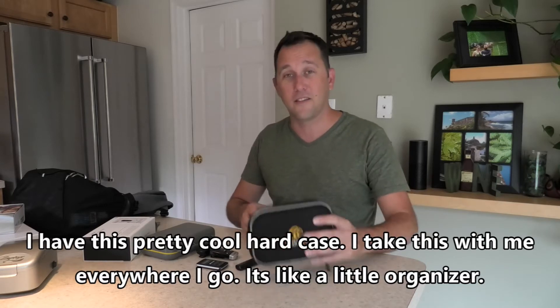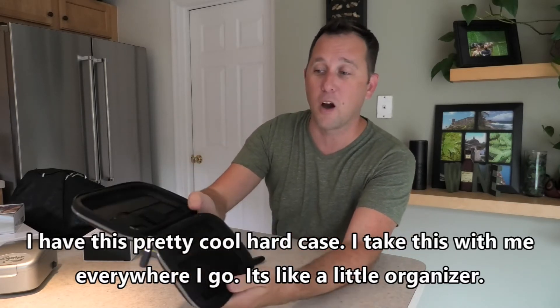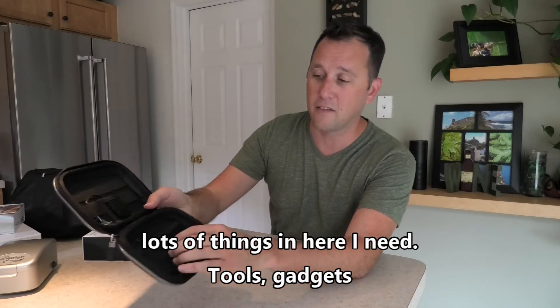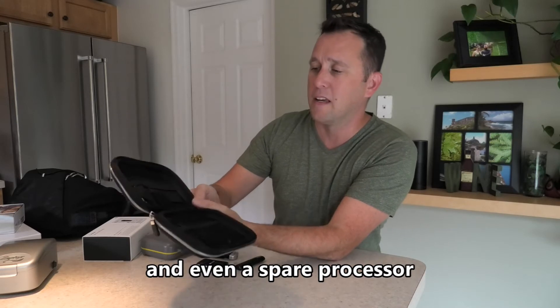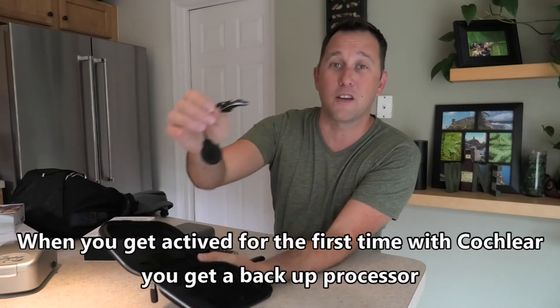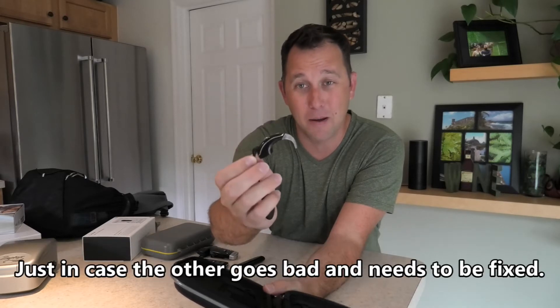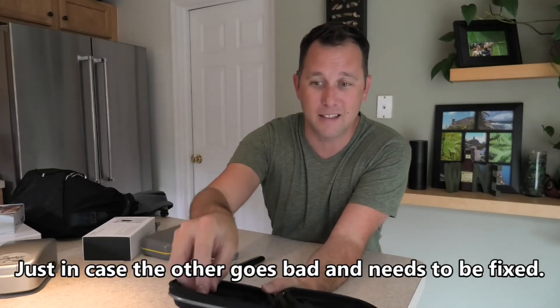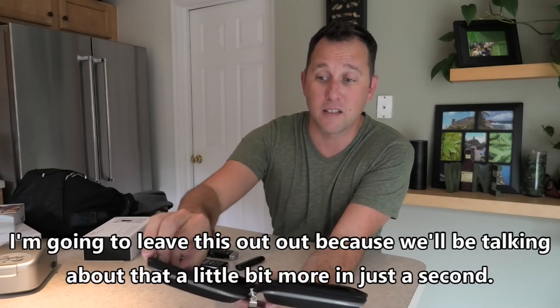I also have this hard case that I take with me everywhere. It's like a little organizer — I have lots of things in here: tools, gadgets, and even a spare processor. When you get activated with Cochlear, you get a backup processor just in case the other one goes bad or needs to get fixed.